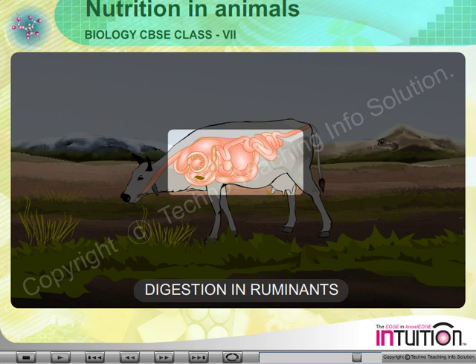Then food passes to the small intestine and here absorption takes place. The grass, rich in cellulose, gets digested in ruminants by certain bacteria present in a sack-like structure situated between the small and large intestine.